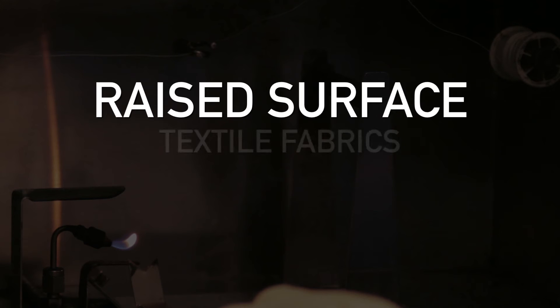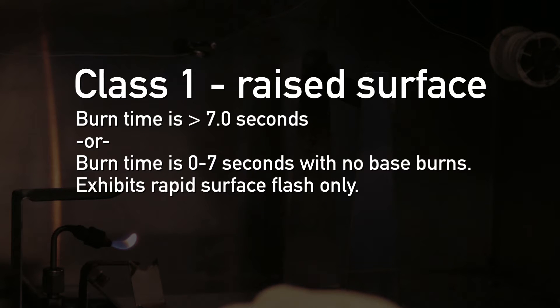For raised surface textile fabrics: Class 1 exhibits a burn time of greater than 7 seconds, or a burn time of 0 to 7 seconds with no base burns and exhibits a rapid surface flash only — acceptable.